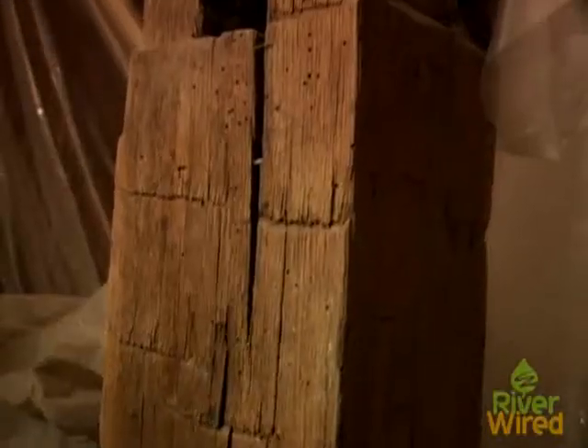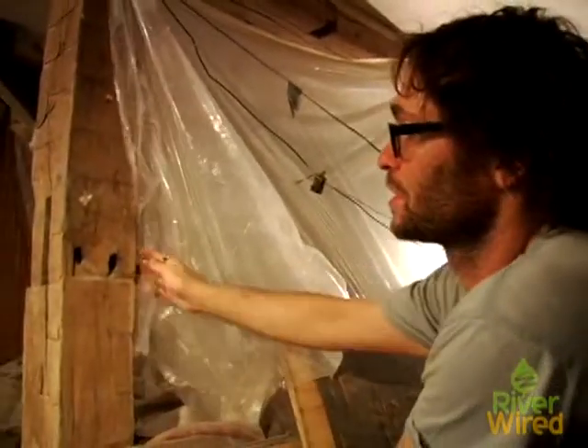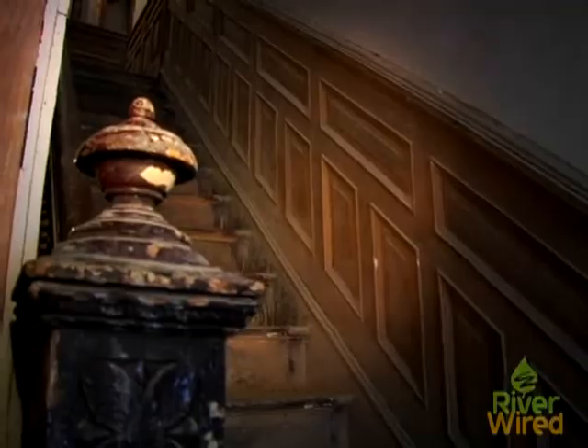We took out the wall here to replace it with these hand-hewn beams that we found in New York City — of all places — originally from Vermont. Once we reclaim what is possible, we reclaim moldings, we use the stair treads. Over there, there's a bunch of wainscoting that we got both from this house and pulled out of another house that we'll reuse.